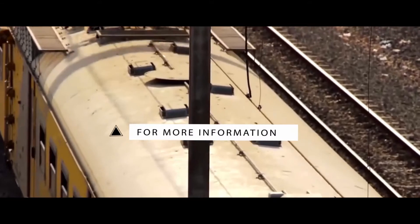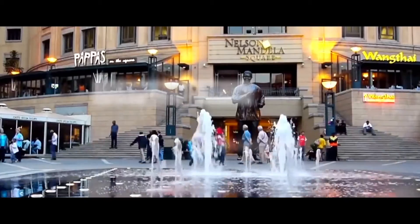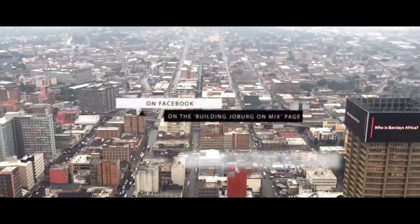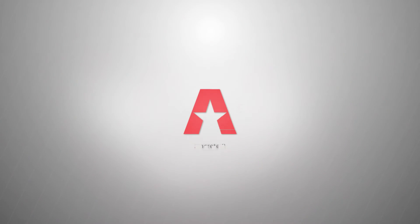Mark, thanks for chatting to us. Samantha, stay with us — Kevin is going to join us and we're going to talk about glass in relationship to windows, and just about glass generally. We'll see you next time.